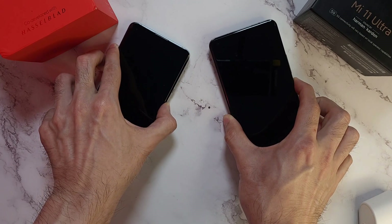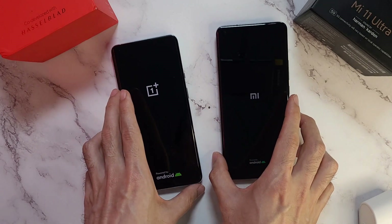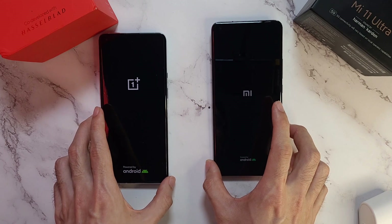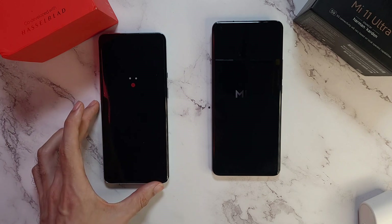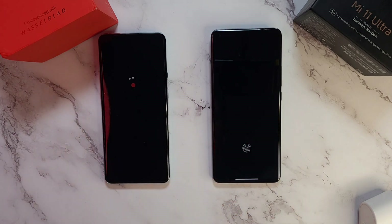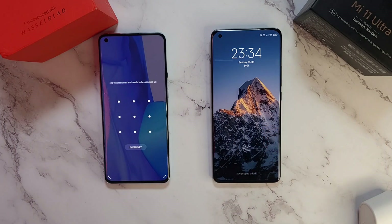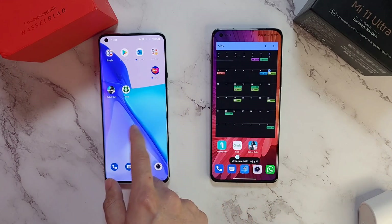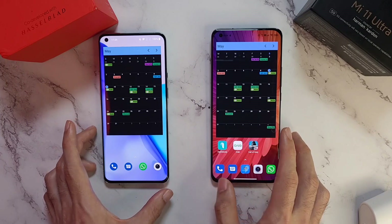Now we're going to boot these two phones up. Xiaomi phones usually have a faster boot-up compared to many other Android phones. Let's see how it does against the 9 Pro. As we can see, the Mi 11 Ultra is way ahead with the 9 Pro right behind it.